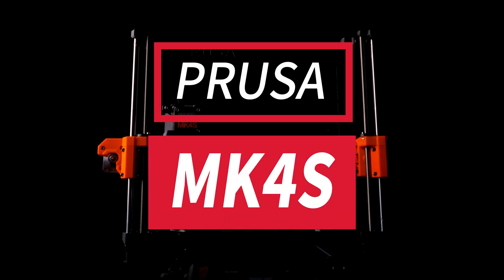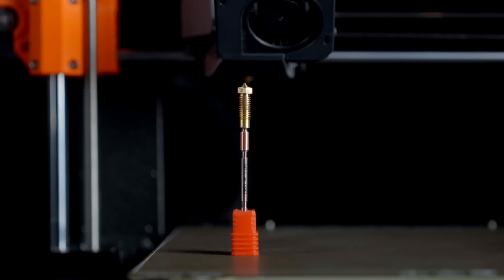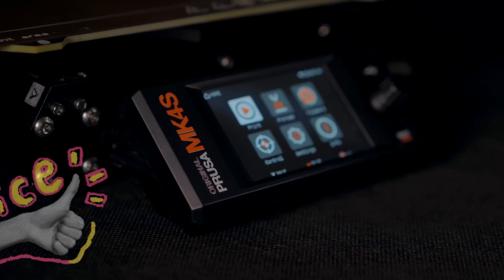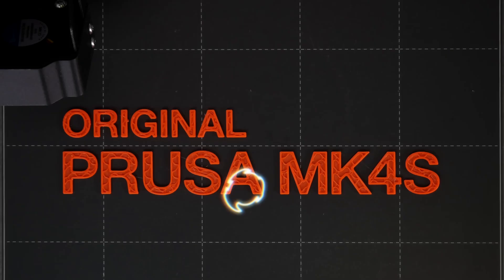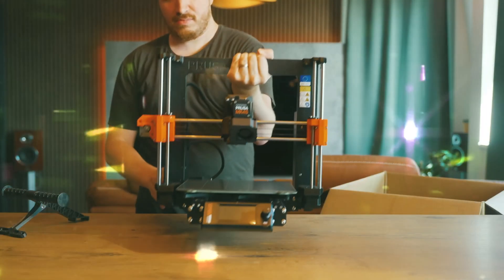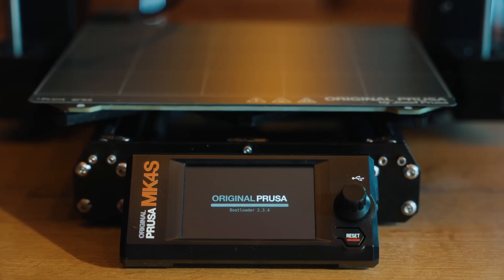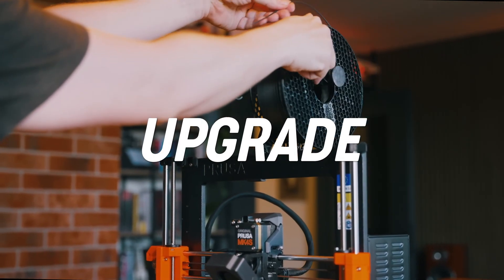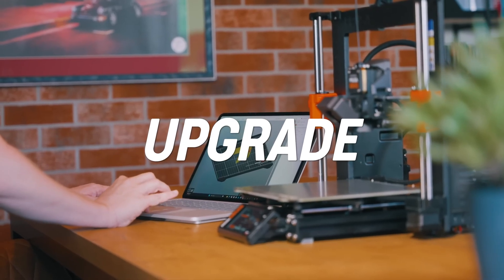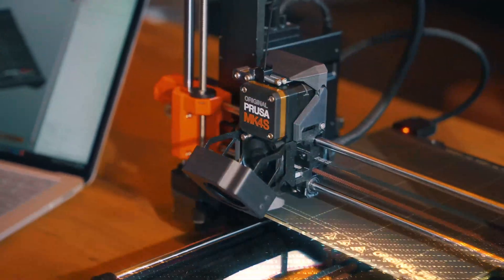First up, we have the Prusa MK4S. The Prusa MK4S takes everything that made previous Prusa models legendary and cranks it up to 11. What makes the Prusa special is its incredible reliability — this thing will keep printing when other machines have given up. The new 32-bit board makes slicing calculations faster, and the standout feature has to be the new smart material detection system.